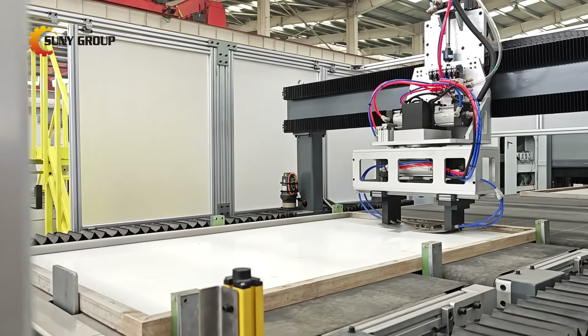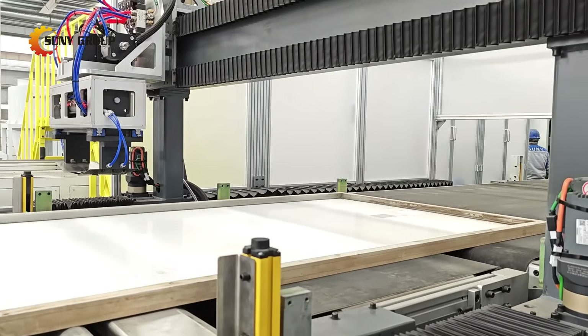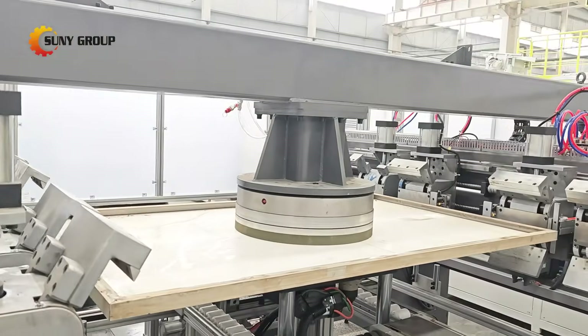First, our automated system precisely removes junction boxes and frames — no manual work needed. It handles panels up to 2.4 meters long.